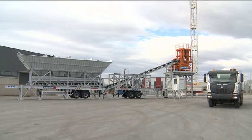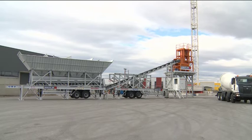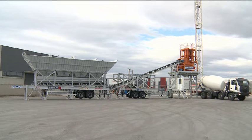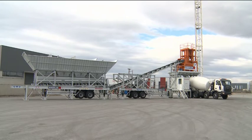The concrete produced is of excellent quality, at remarkably fast cycle times, in accordance with DIN 1045 specifications. The cycle time is 90 seconds, producing 100 cubic meters per hour, for SLUMP S3 or S4.